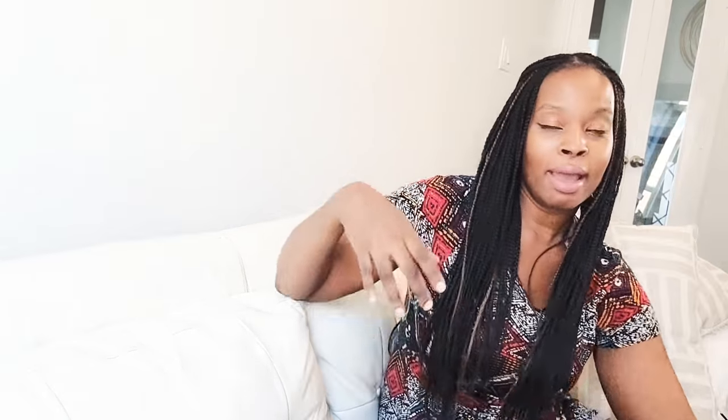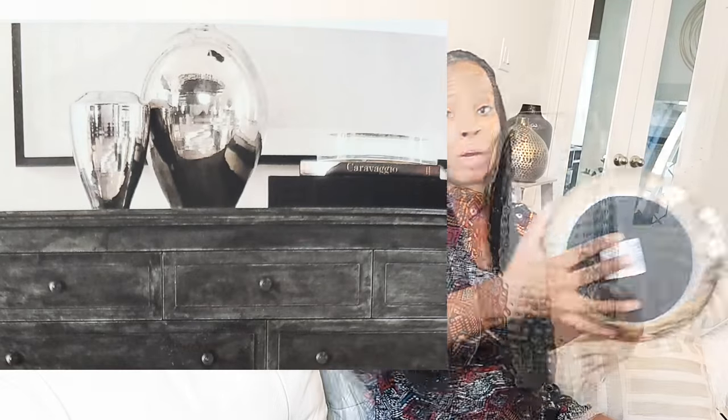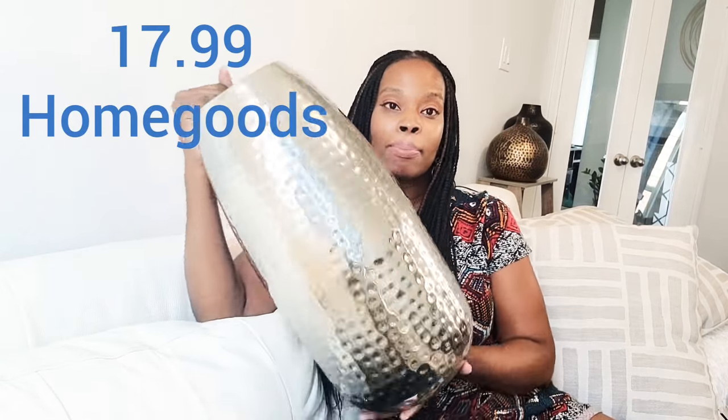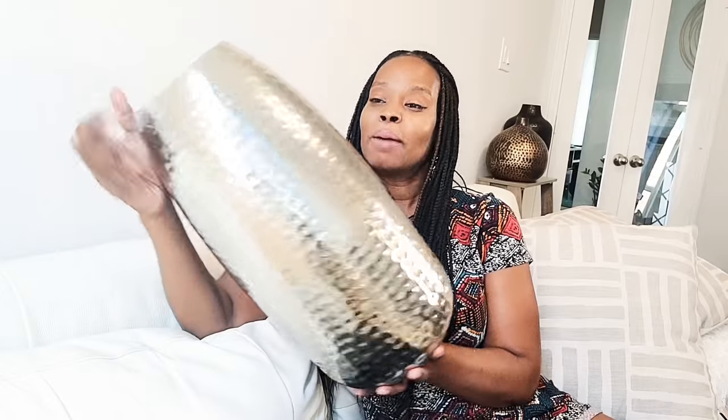I had to go to several Ross stores — you can't just walk into one and find all of these things. You've got to try to find some reasonable pieces. This one was $17.99. It reminds me of a bullet, but yes, $17.99.